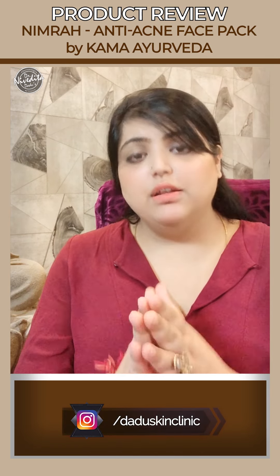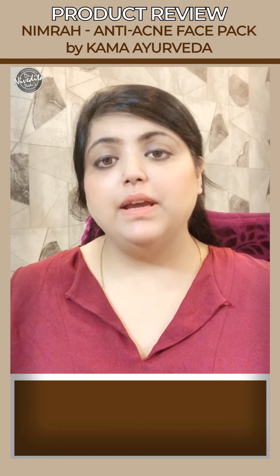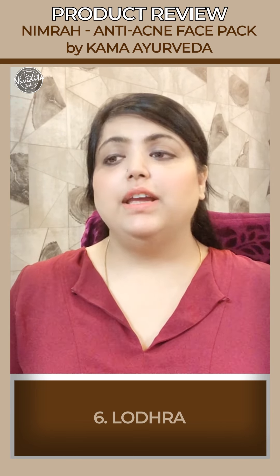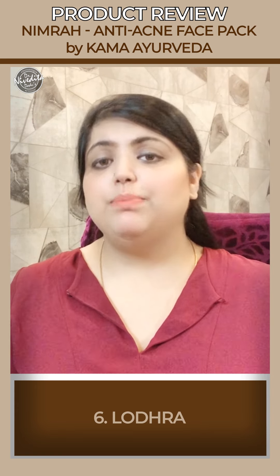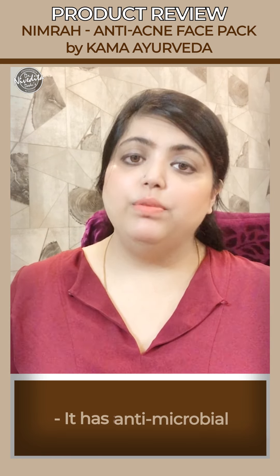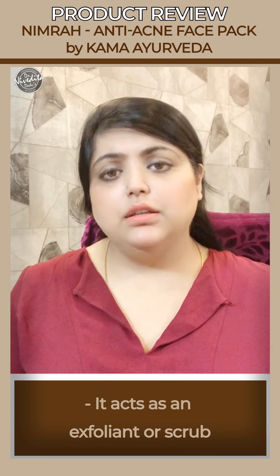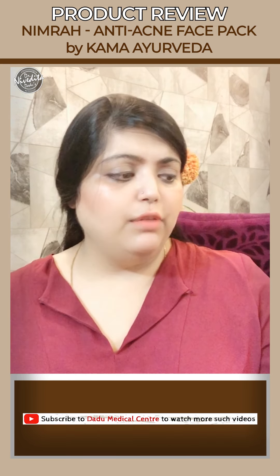The sixth important ingredient in the Nimra anti-acne face pack is lodhra. In Ayurveda, lodhra is given orally for female-related problems like polycystic ovarian disease and vaginal discharge. In this face pack, lodhra is added for its antibacterial, antimicrobial, and anti-inflammatory properties, and also because of its coarse texture — it acts as an exfoliant and a scrub.